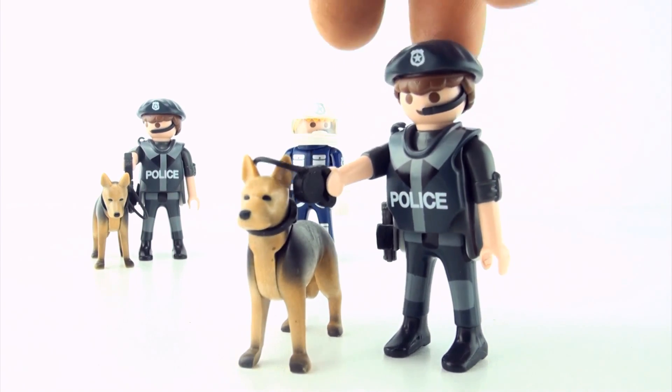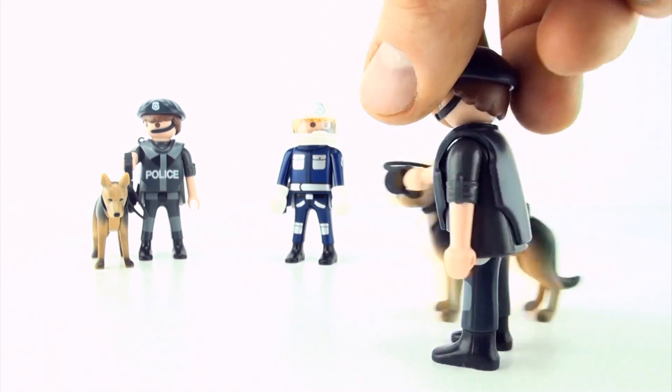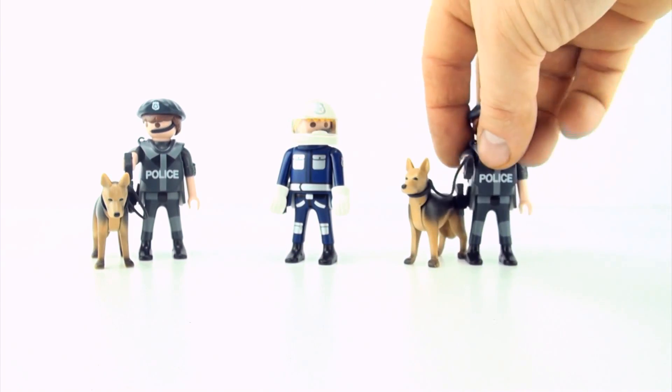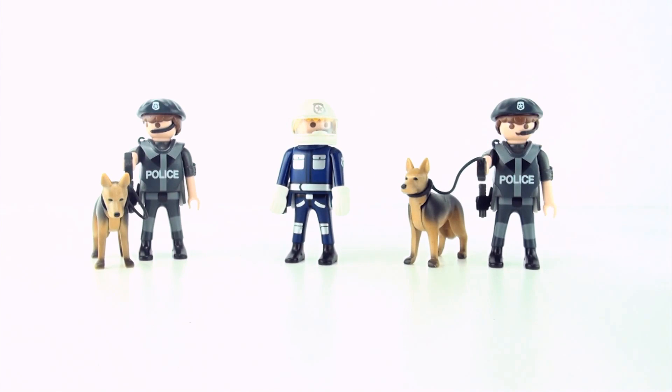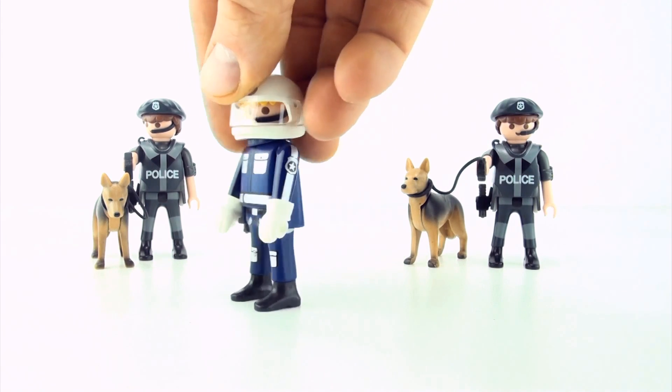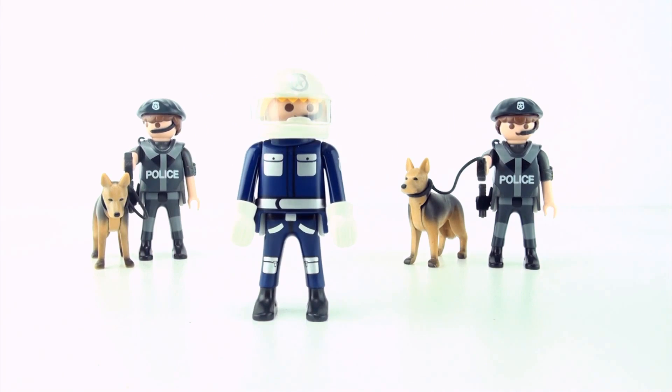Policeman number three. Which is the odd policeman out? That's right, it's policeman number two — wearing blue, while the other two are wearing grey.